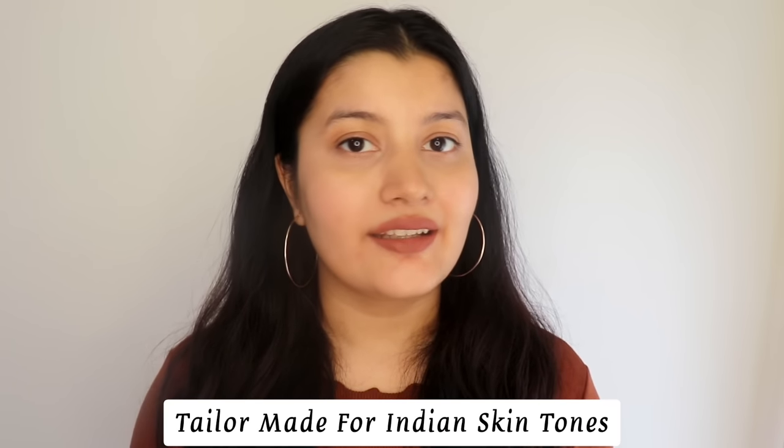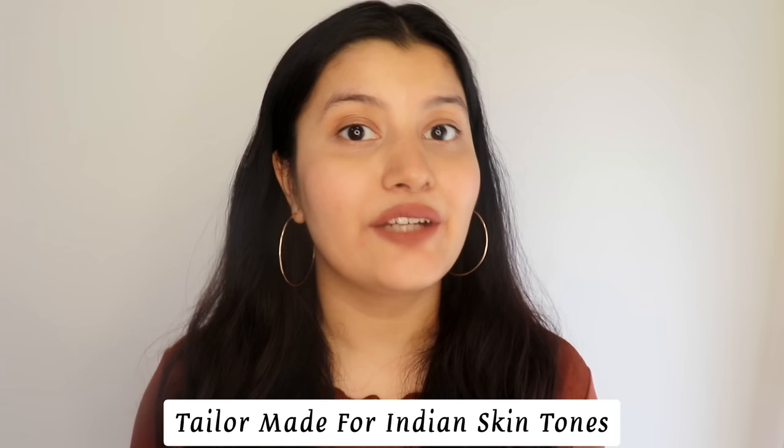You guys saw for yourselves how beautiful each and every shade is. They have shades for everyone, for every occasion, for every skin tone — such a versatile range of colors to choose from. All shades are so universally flattering; I believe they are all tailor-made for Indian skin tones.